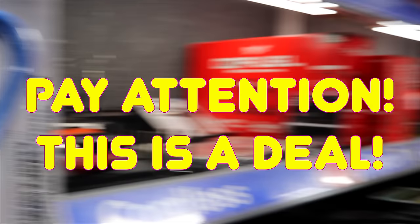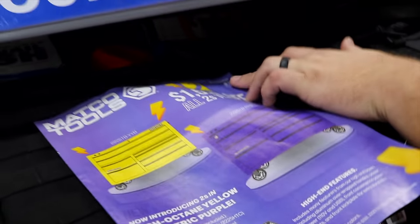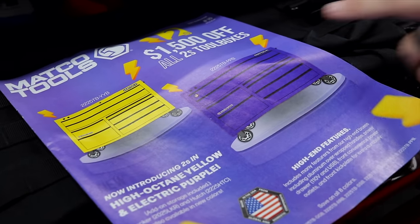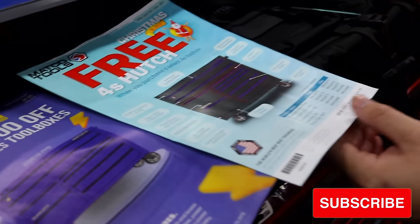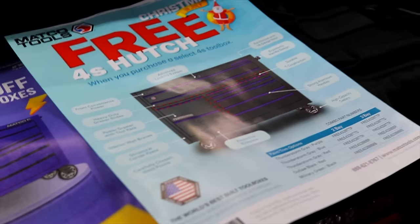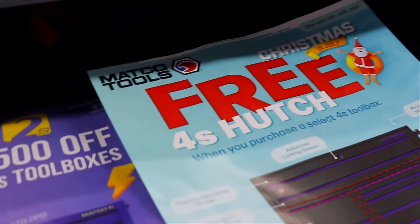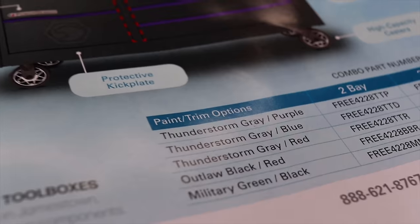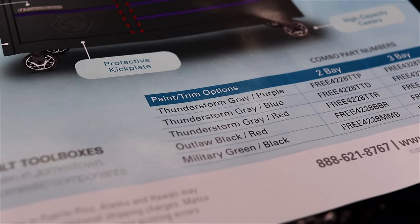All right, you guys, listen up. If you're in the market for a Matco toolbox, pay attention — it's going to save you some money. Two deals we've got going on right now in my area, Region 16. First: $1,500 off all 2S toolboxes. But we're also doing Christmas in July — if you buy one of these select 4S toolboxes, five of them, you get a free hutch to go along with it. Colors include Thunderstorm, gray with purple, gray with blue, gray with red, black and red, and green and black. There are three bay and two bay options on those color choices.